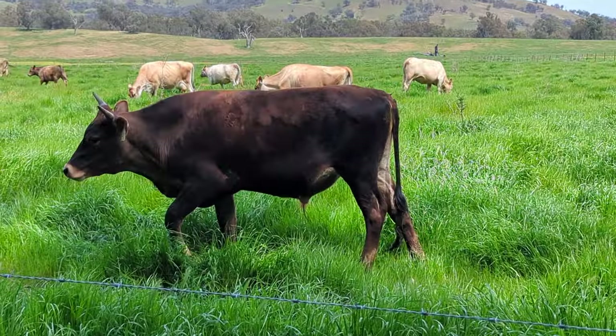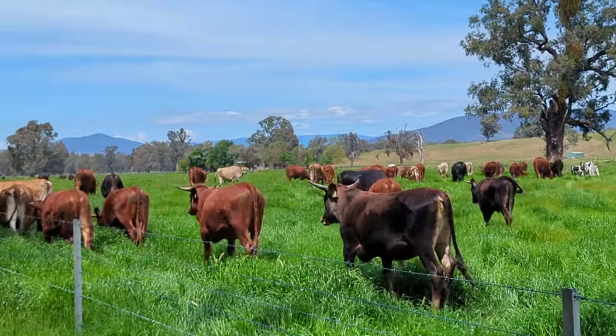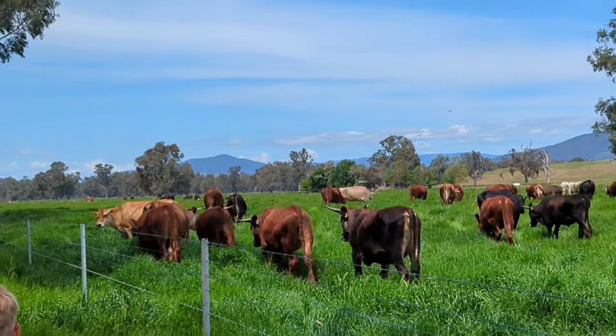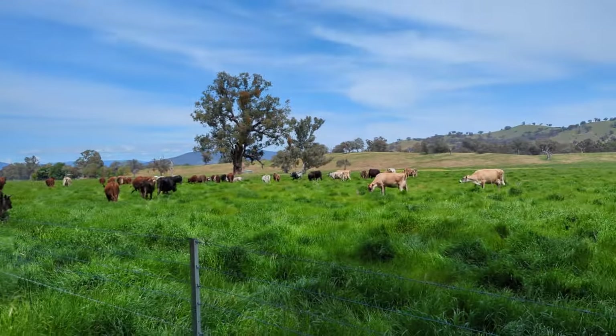That one there is an interesting animal - that is a Jersey Anguni steer, and if you compare it to the Shorthorn Anguni steers you can see it's definitely a smaller framed animal, but it'll eat great I'm sure.